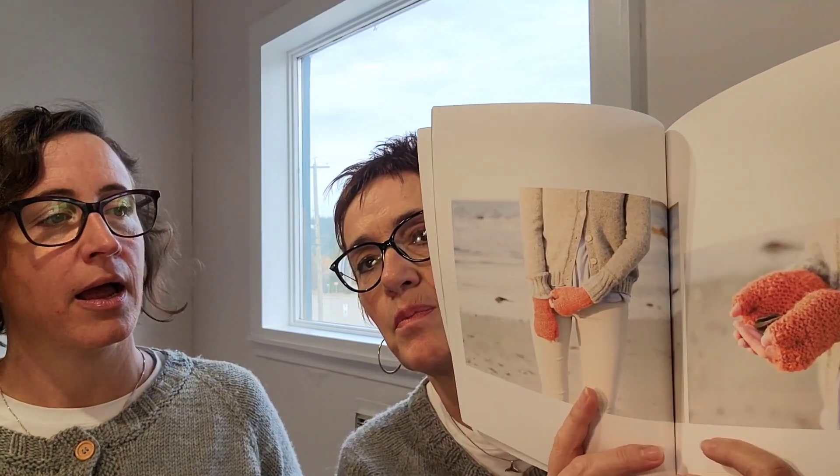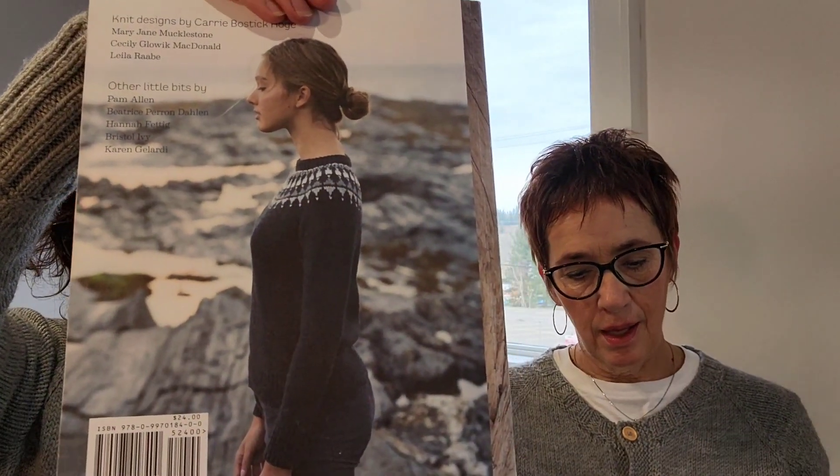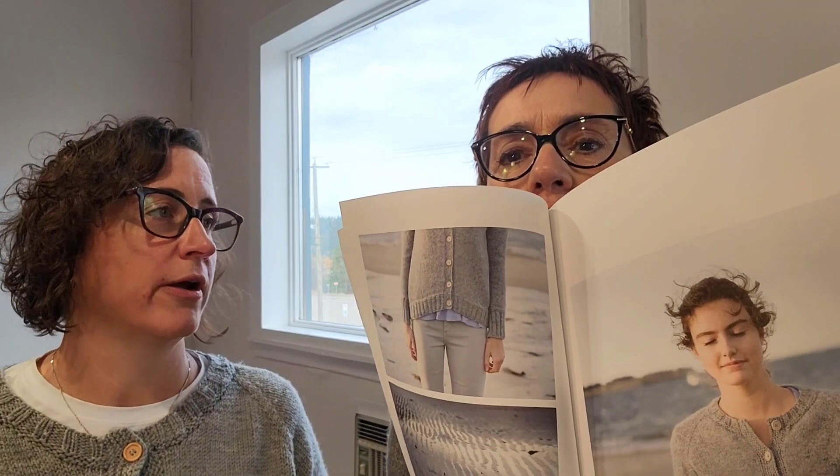These sweaters come out of a book we both own — it's an amazing book. My sweater is so easy to care for; I throw it in the washer and dryer and it just looks amazing. It's really one of the best pieces I've ever made because I wear it so much. These are over five years old and they are excellent.